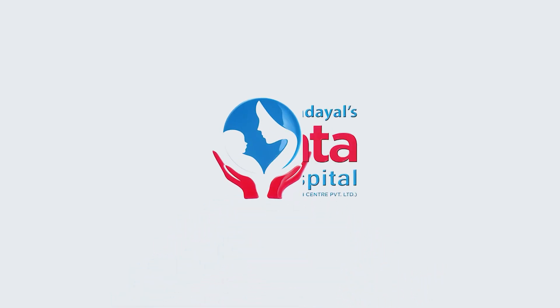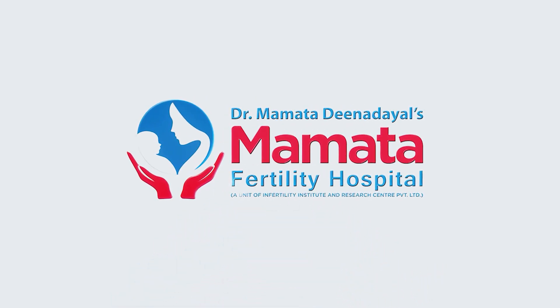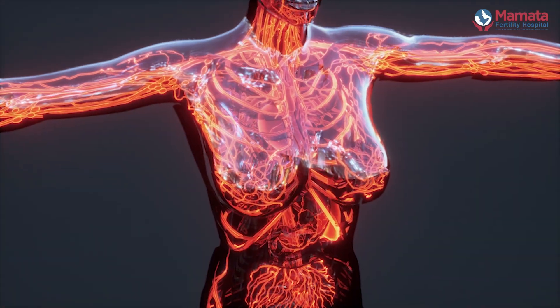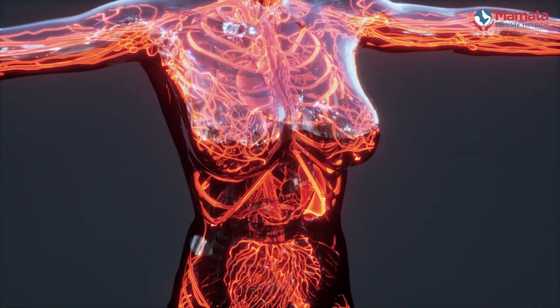Many couples want to know what happens in an IVF lab and how an IVF baby is formed, and this is what I am going to show you today. I am Dr. Anupama Deendayal Mettler, a gynecologist and an embryologist. First, let us see what happens in the human body.